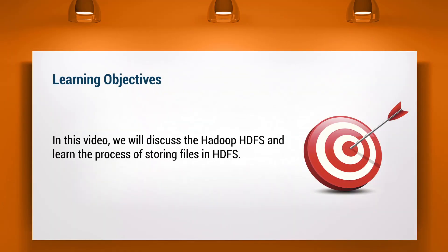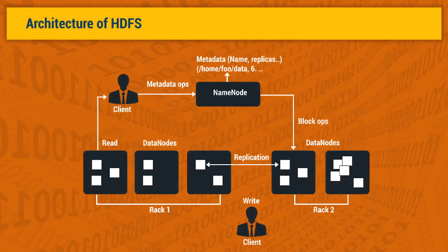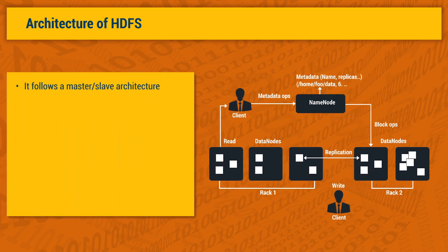In this video, we will discuss Hadoop HDFS and learn the process of storing files in HDFS. Let us first discuss the architecture of HDFS and how it contributes to the storage and processing of data. HDFS comprises interconnected clusters of nodes where files and directories reside. It follows a master-slave architecture. An HDFS cluster includes a single name node master server and multiple data nodes that run on the HDFS cluster.